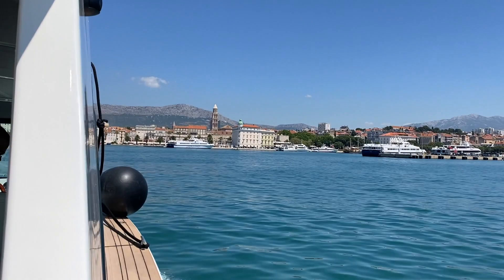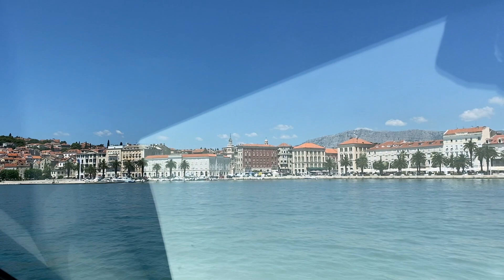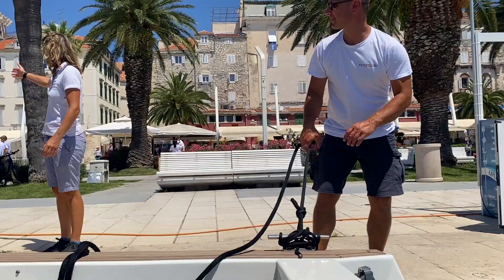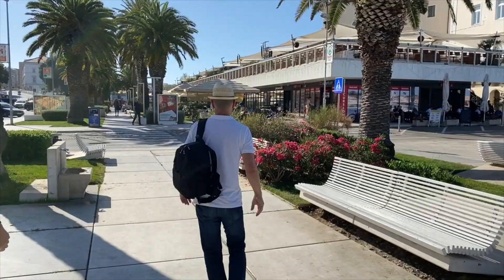Best of all, we completely avoided dealing with roads, congestion, and the trip itself almost felt like a little adventure. My sea taxi dropped me off right at the seafront facing the city center, a minute's walk from the spot where I was meeting my guide.